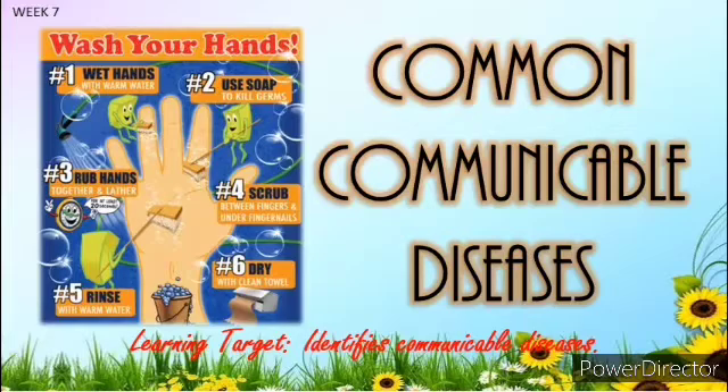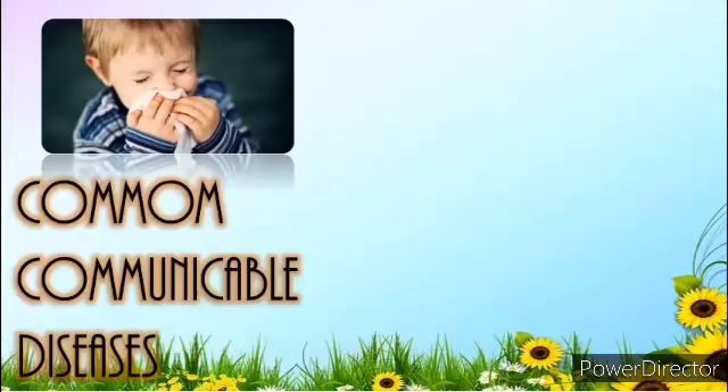Are you ready to find out? Let's explore! Communicable diseases spread from one person to another, or from an animal like a dog to a person. The spread often happens via airborne viruses or bacteria, but also through blood or other bodily fluids. These are the most common communicable diseases in our surroundings.